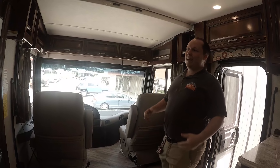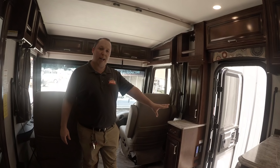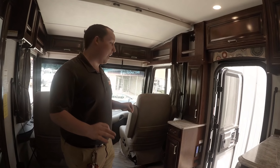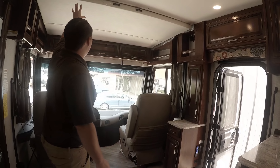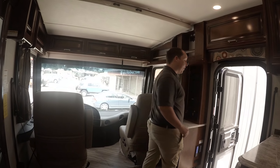Coming inside, this is a beautiful RV with two slide outs and a mid-entry door right here — you don't have the front bus style door. There are pros and cons to both. You do get a bunk over the cab, which can hold 5,000 pounds.